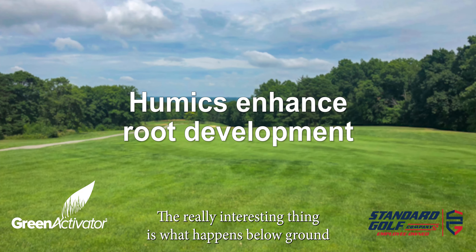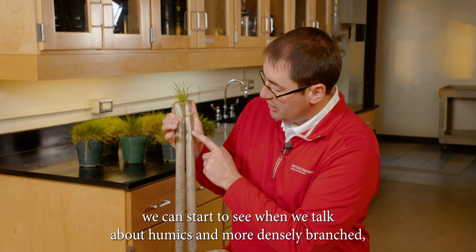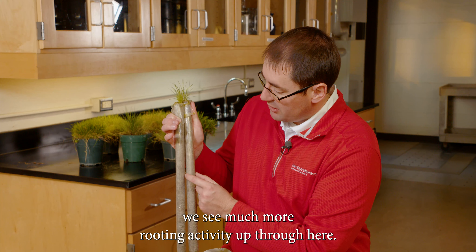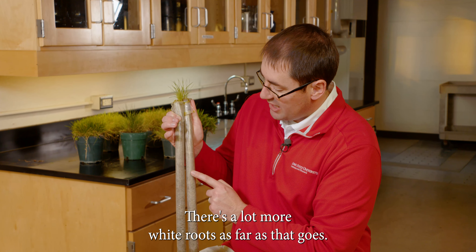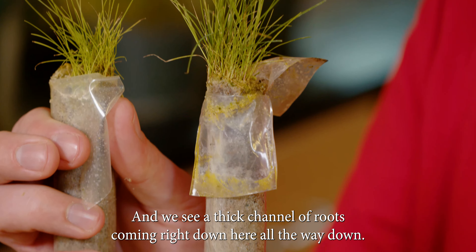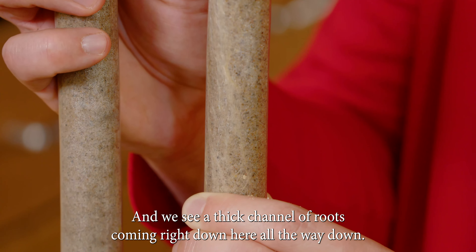The really interesting thing is what happens below ground. When we talk about humics and more densely branched roots, we see much more rooting activity. There are a lot more white roots — young, healthy roots coming down the side. And we see a thick channel of roots coming right down here, all the way down.